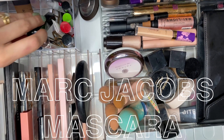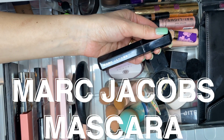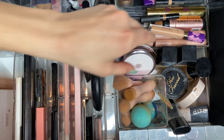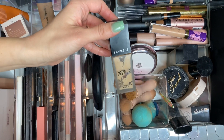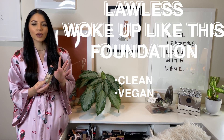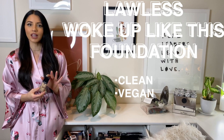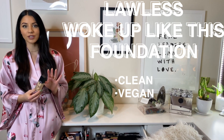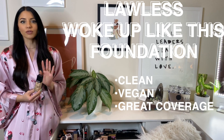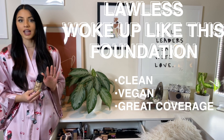My current favorite mascara is the Marc Jacobs mascara — it just makes your lashes look so thick, full, and long, almost like you're wearing false lashes. I would highly recommend it. I've also been using the Lawless Foundation, which is a clean and vegan beauty brand, so it makes me feel good that I'm putting something free of harsh chemicals on my face. It also has great coverage, really similar to high-end foundation.